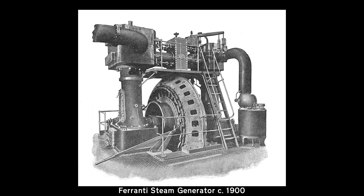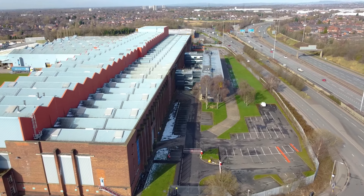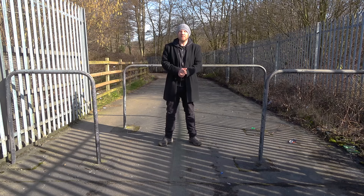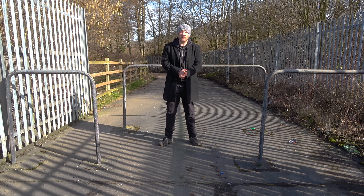Ferranti started in 1885 and quickly found the need to expand the business. They were based in London at the time, but found land was too expensive, so in 1896 they decided to build a factory up here at Hollandwood. The main part of their business was large-scale power transformers and power distribution, but they moved into defence electronics during those pesky war things. This set them up quite nicely, because by 1951 they developed one of the first digital computers. It was called the Ferranti Mark I, but most people called it the Manchester Electronic Computer.